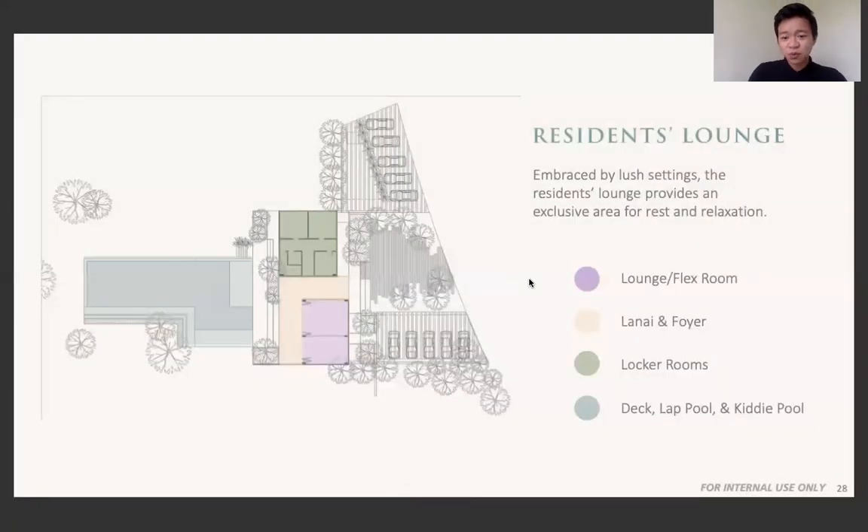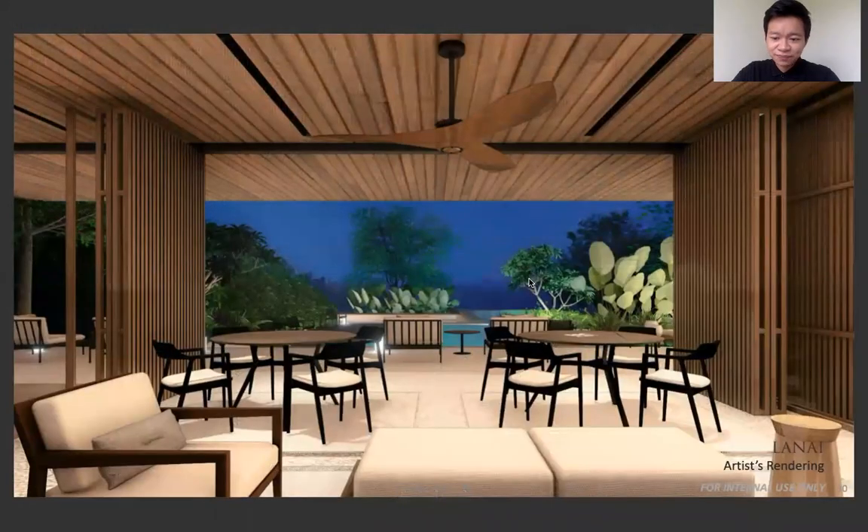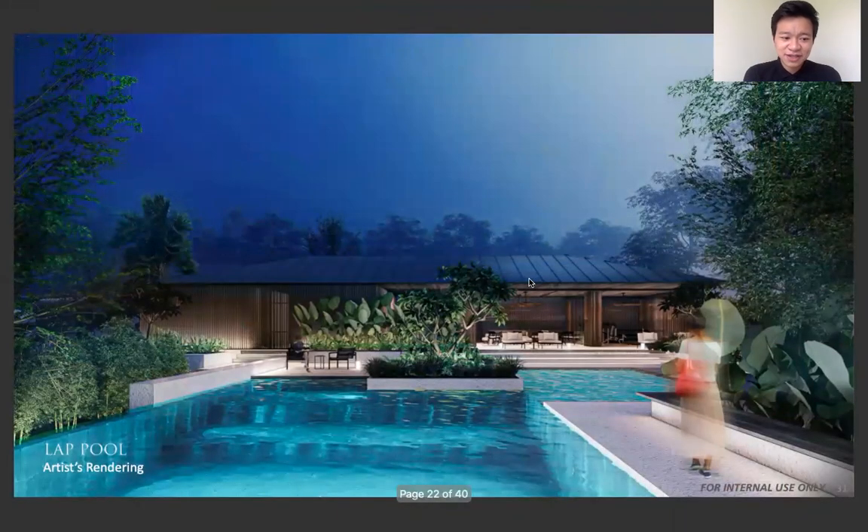Next is the resident lounge — this is where the swimming pool is located. Upon entering, it's very modern and very zen. It reminds you of when you go to a vacation place. Here's what it looks like on the lanai area, where you can meet friends, relax, enjoy the view, and have a serene moment. Here's the lap pool. The design of the project is modern contemporary, and it flows within all parts of the structure.